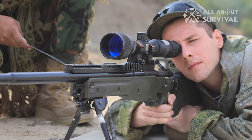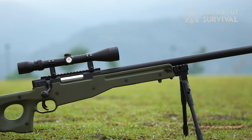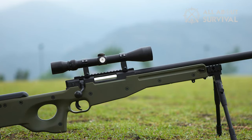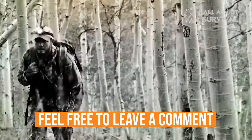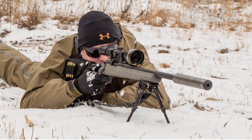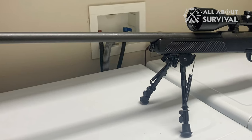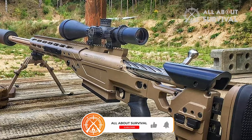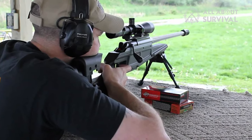So that wraps up our list of best sniper rifles in the world. We hope you found this video helpful, and if so, please leave a thumbs up. Feel free to leave a comment, give suggestions for future videos, or ask any questions you may have. If you subscribe to our channel, welcome to the All About Survival family. We've got a ton more videos coming your way. Till then, stay safe, stay awesome, and I'll see you on the next video.